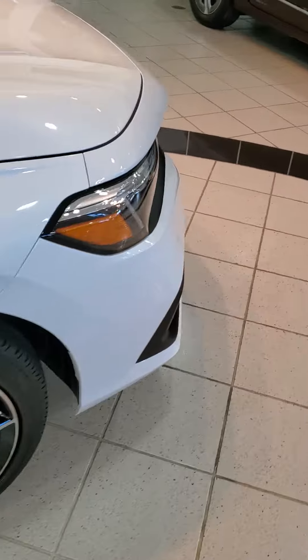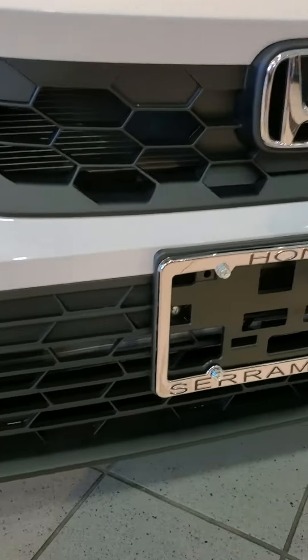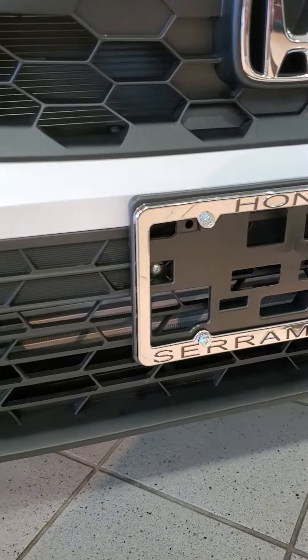The grilles are different — this is a Sport. That grille right there. It's a fog light. Super cool.